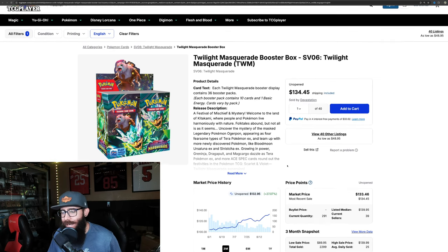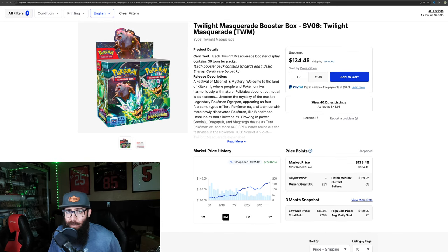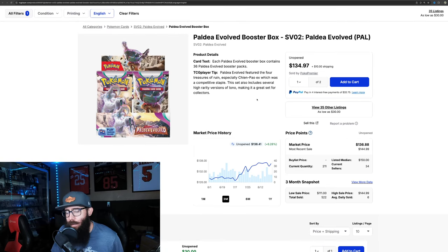This is the second most expensive booster box in the Scarlet and Violet era, and it's right behind Paldea, which is just at $136. So it's just barely behind Paldea. A lot of people were really championing Paldea to be the best set, and then Twilight came and just changed everything.